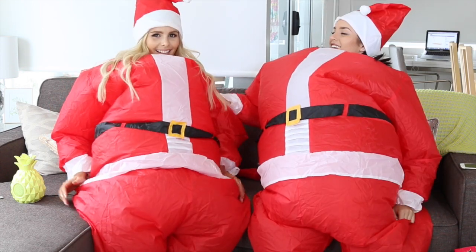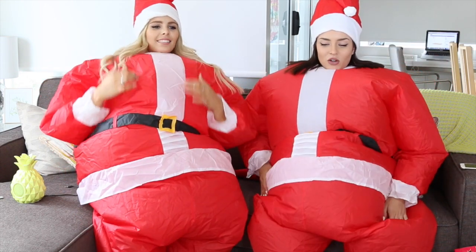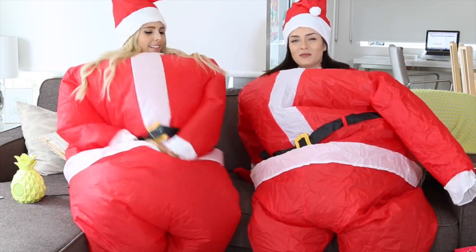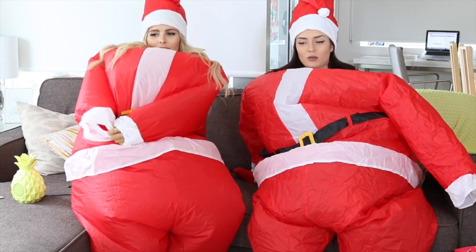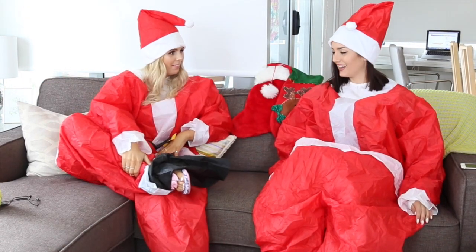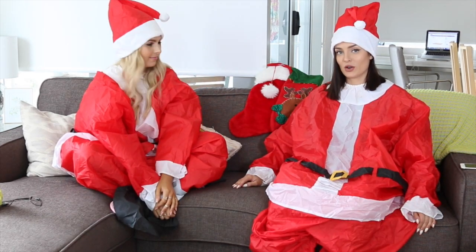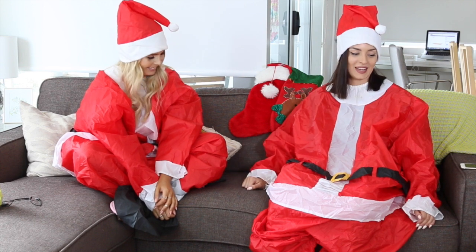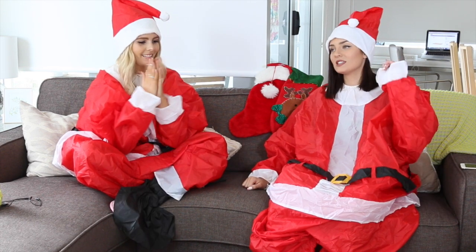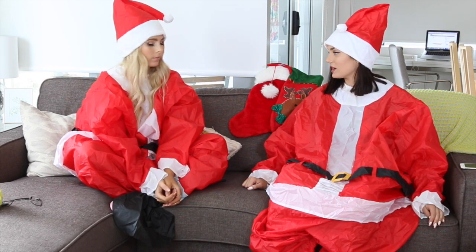Santa is here! Rachel is here to talk to you guys about Christmas. Let me turn off this inflatable suit. So if you didn't hear any of that over the sound of our Santa suits, me and Rach are doing a Christmas gift guide about hot picks to give friends and family and loved ones for Christmas. I think we should just get right into it.